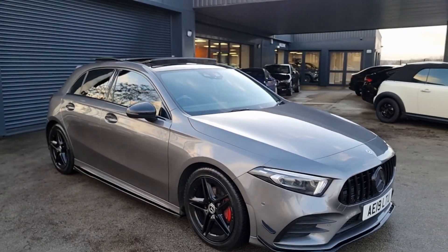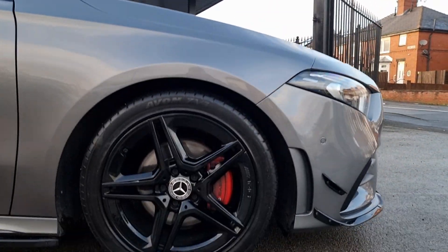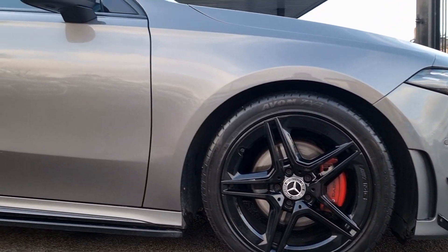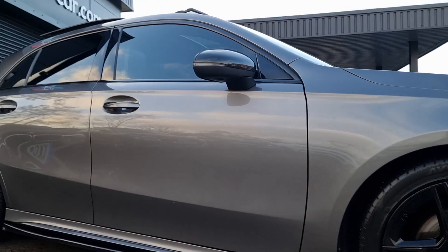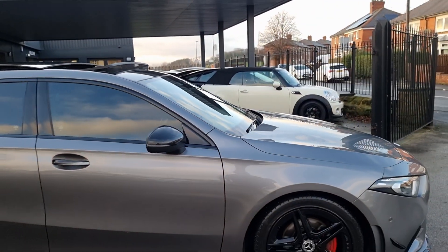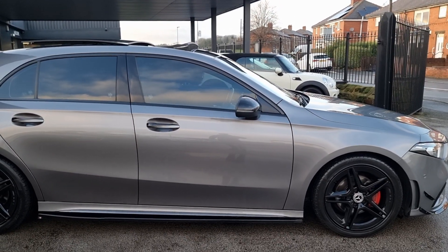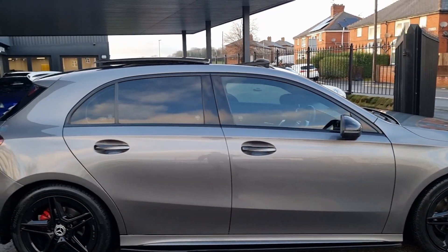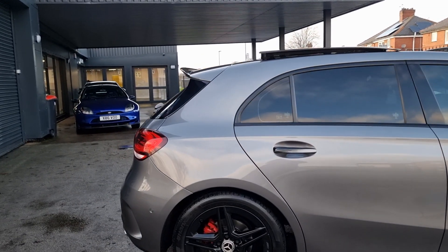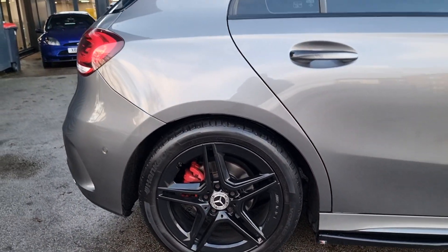Coming down to the side, obviously it's an AMG line and looks fantastic. You've got your AMG line wheels, they're all in really good condition. Tyres we guarantee a minimum of three mil, so you've got plenty of life left on those. It's a stunning vehicle - there's no marks I can see on this side, nothing jumping out to me, and the same with the driver's door. Leading over to the back, your alloys are again all in fantastic condition.